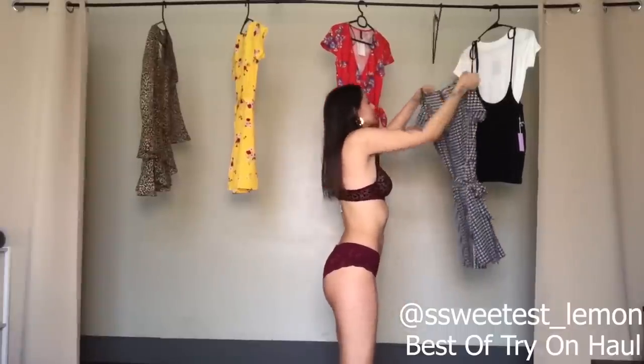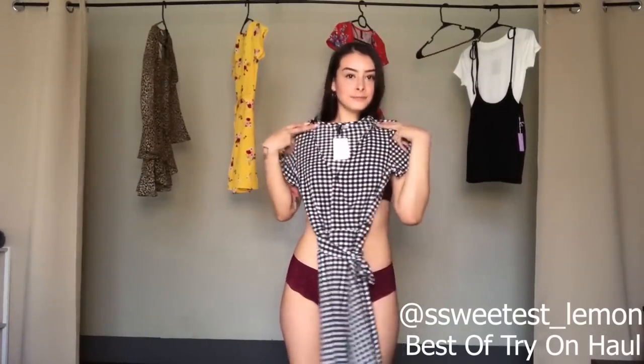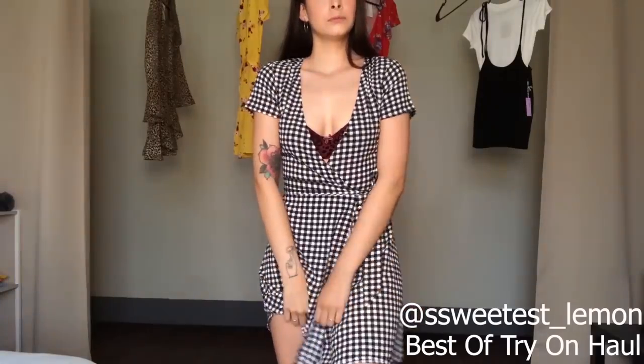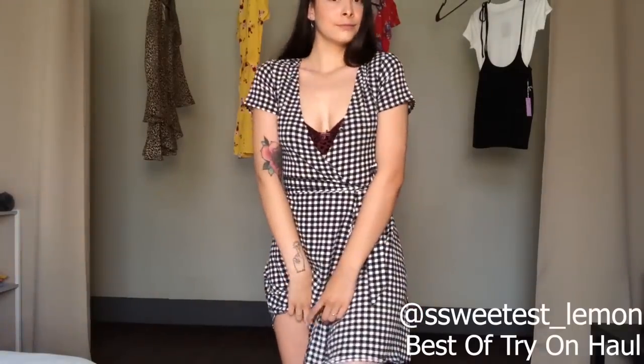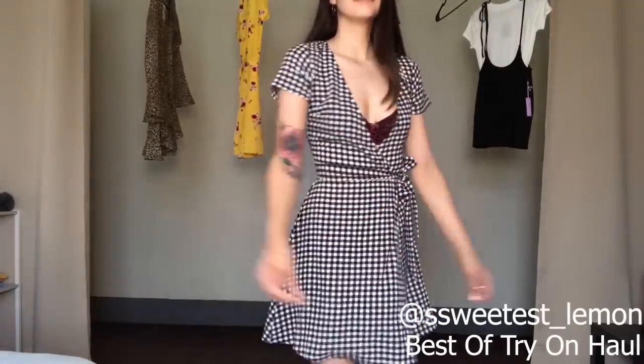This is a checkered wraparound dress and I thought this was the cutest thing ever. It's very stylish and breezy for the summer. The material is kind of rough but it's not itchy or anything like that. I feel like this dress would go good with Doc Martens or just regular white shoes.